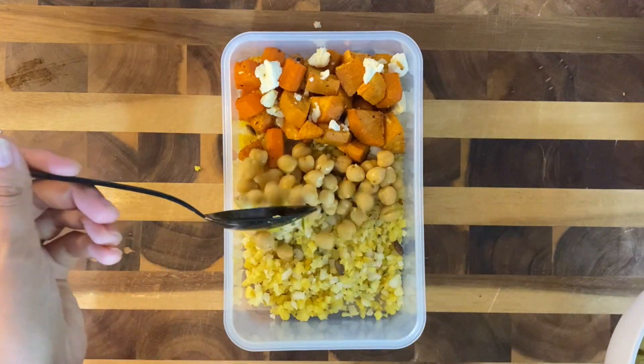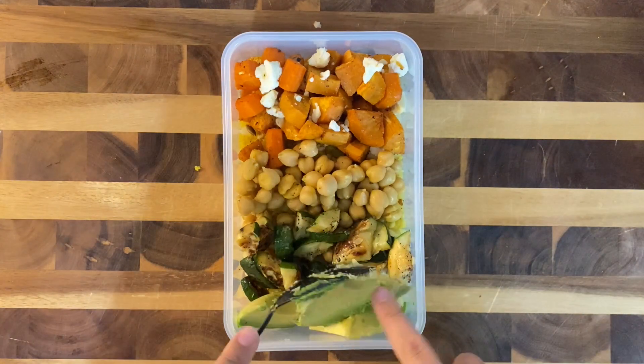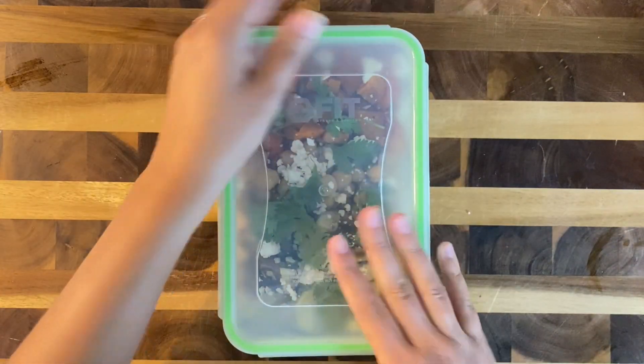I added in some roasted zucchini — zucchini season is my favorite — and then added in this gorgeous ripe avocado. To top it off, I added feta cheese, roasted pumpkin seeds, and a bit of cilantro.